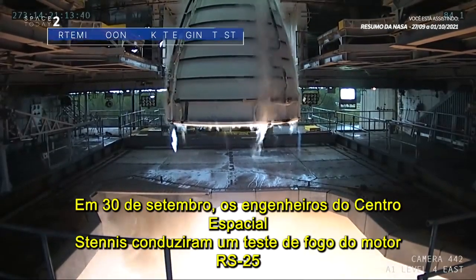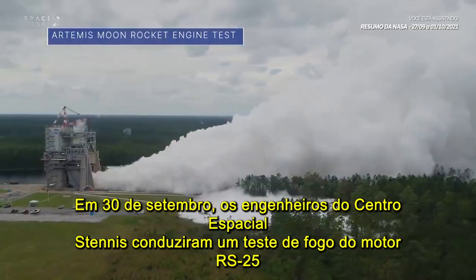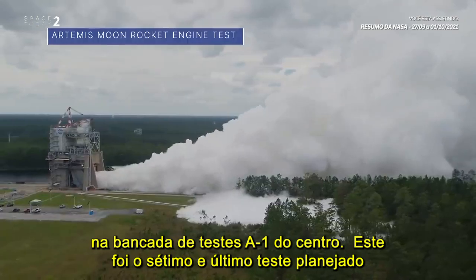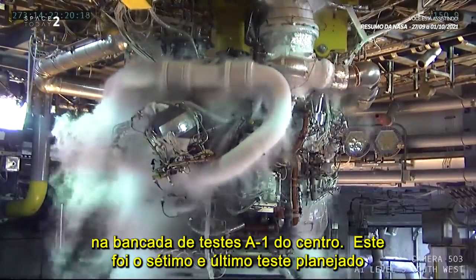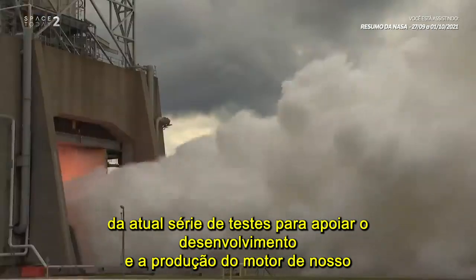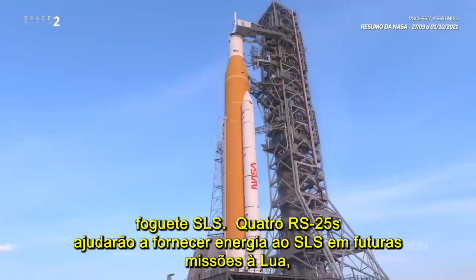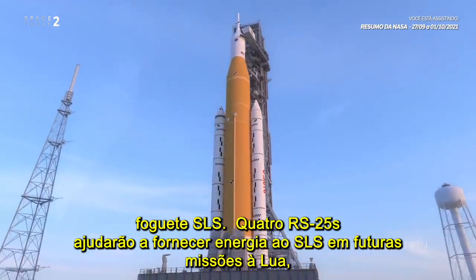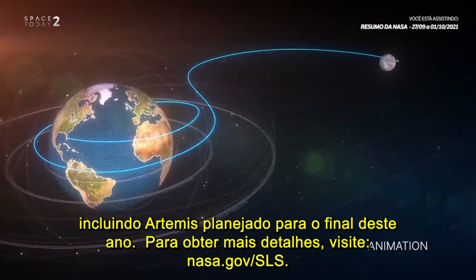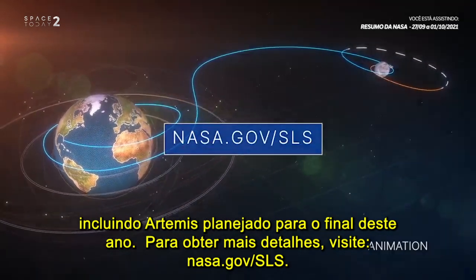On Sept. 30, engineers at our Stennis Space Center conducted a hot-fire test of an RS-25 engine on the center's A-1 test stand. This was the seventh and final planned test of the current test series to support development and production of the engine for our Space Launch System rocket. Four RS-25s will help power the SLS on future Moon missions, including Artemis 1 targeted for later this year. For more details, visit nasa.gov/sls.